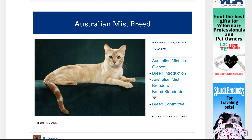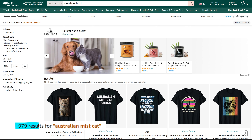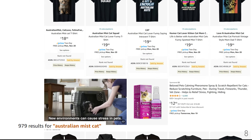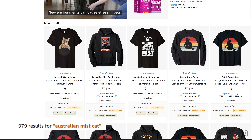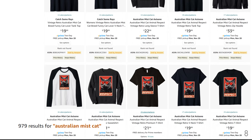Number 8 is the Australian Mist breed, with 979 results for Australian Mist cat. Here are some of the designs — they are very simple and generic. I'm sure you can make better designs and possibly get some sales.